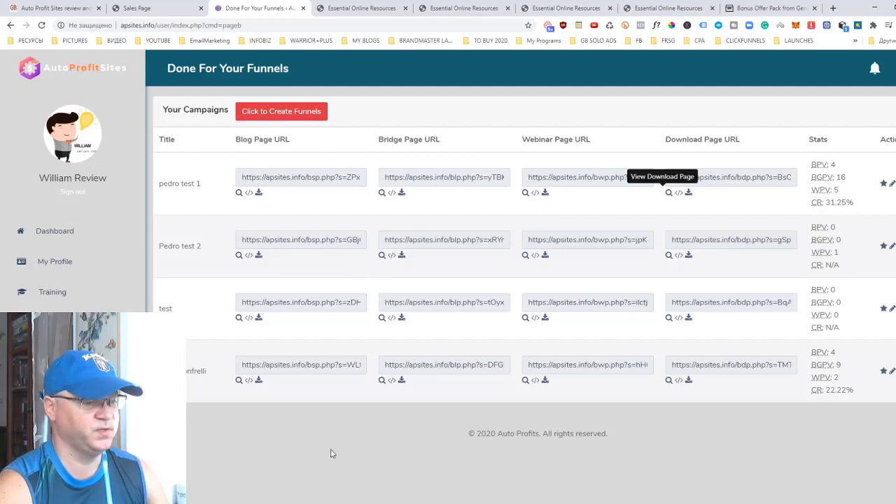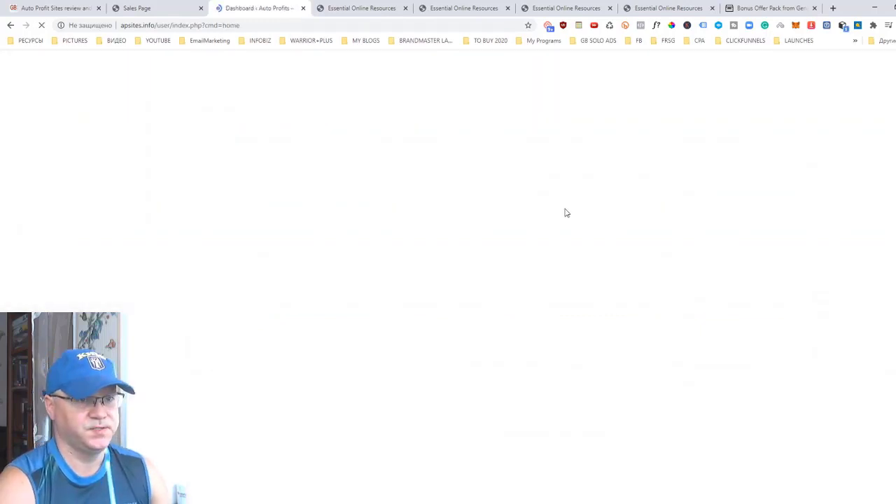To summarize: you buy Auto Profit Sites, log in, go through the training to understand how it works, add your affiliate links in the affiliate info section, add your logos and banners, and once it's ready you take the link for the first page and buy traffic or get free traffic from social media. You'll have multiple affiliate programs inside plus access to a high-ticket offer — normally you'd need to pay at least $1,000 to promote a high-ticket webinar, but here you get that affiliate link included. It's a fast way to make money online.